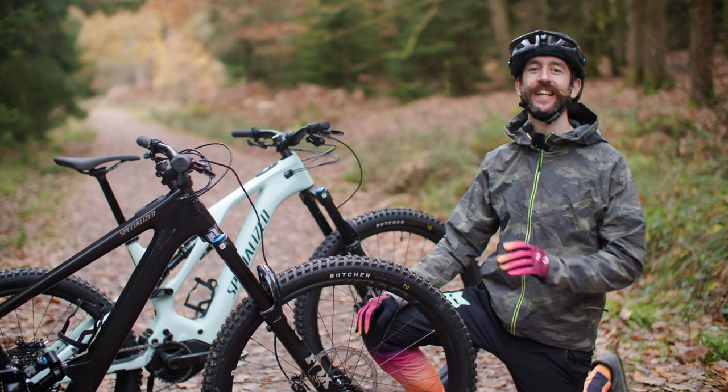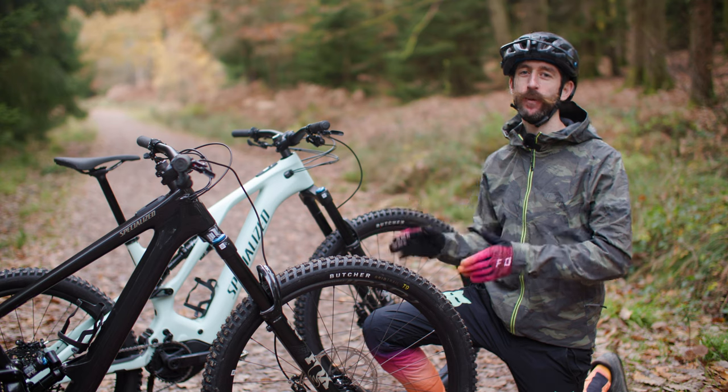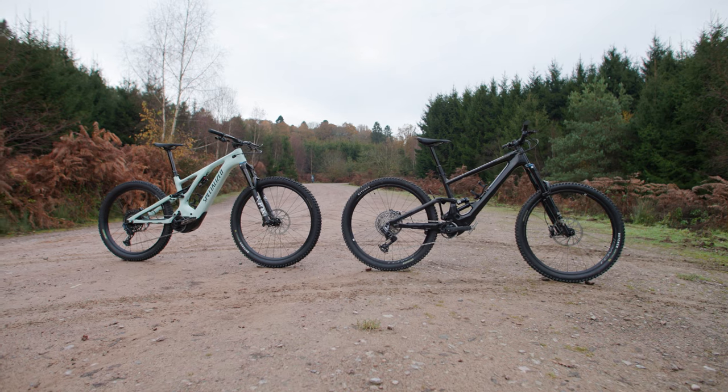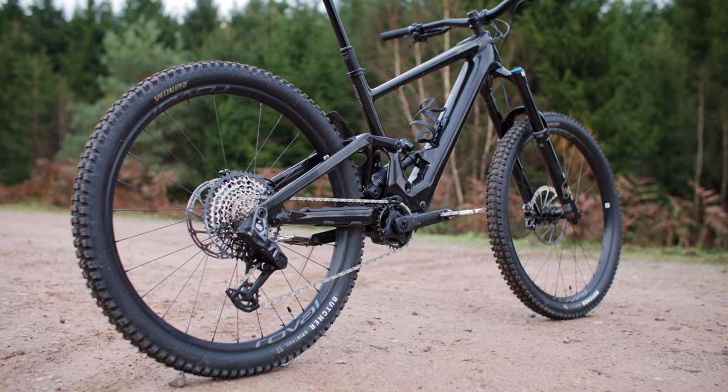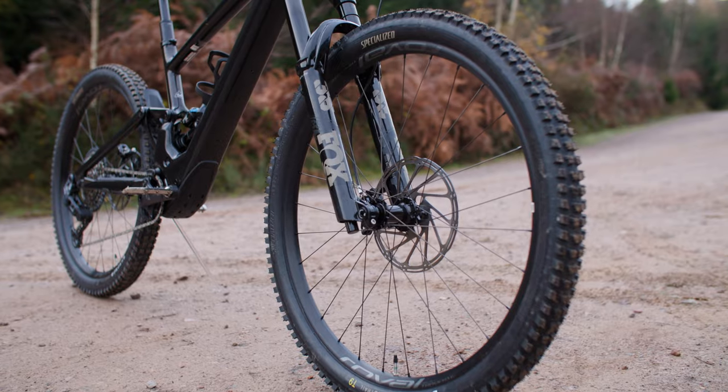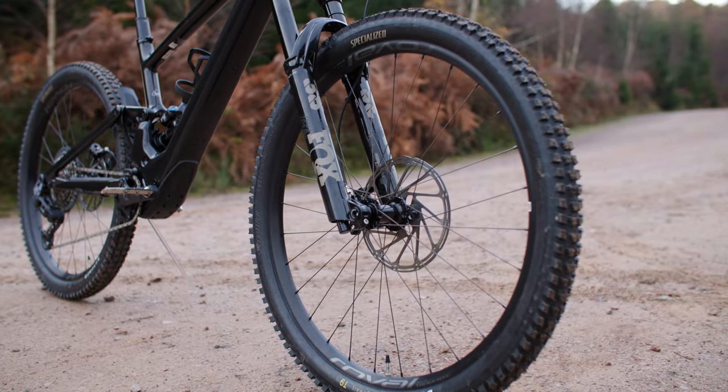As the name suggests, the key difference between a regular E-MTB and a lightweight one is, you guessed it, the weight. While regular E-Mountain bikes often weigh around 24kg, the best lightweight E-MTBs can be in the sub-20kg club, saving a substantial amount of weight compared to their full power siblings.